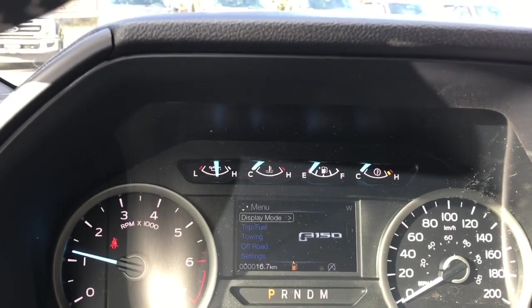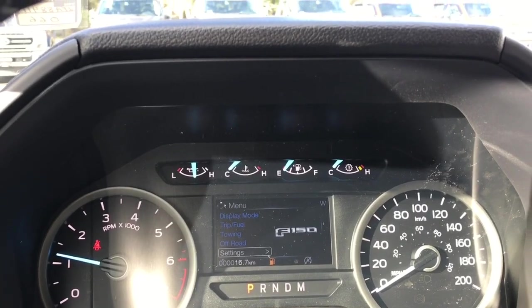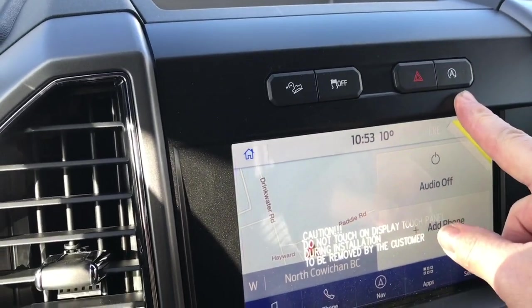We can toggle through display mode, trip fuel, towing, off-road, and settings — and these all have sub-menus. In the center we have a little cubby you can put items in. There's also hill descent, traction control, hazard lights, and auto stop-start for less idle time.